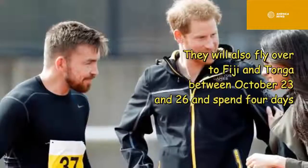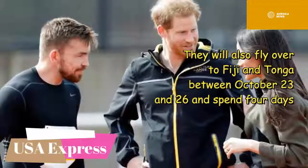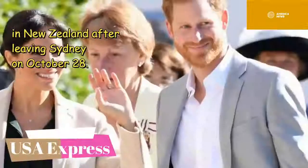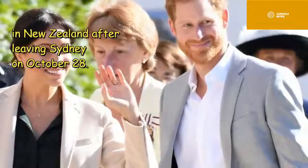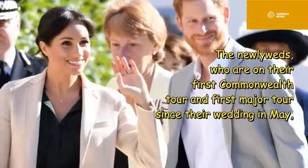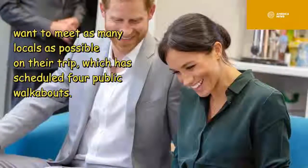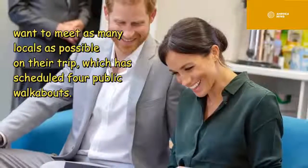They will also fly over to Fiji and Tonga between October 23rd and 26th, and spend four days in New Zealand after leaving Sydney on October 28th. The newlyweds, on their first Commonwealth tour and first major tour since their wedding in May, want to meet as many locals as possible, with public walkabouts scheduled throughout.